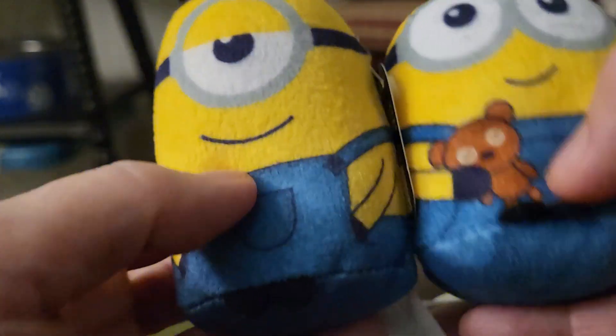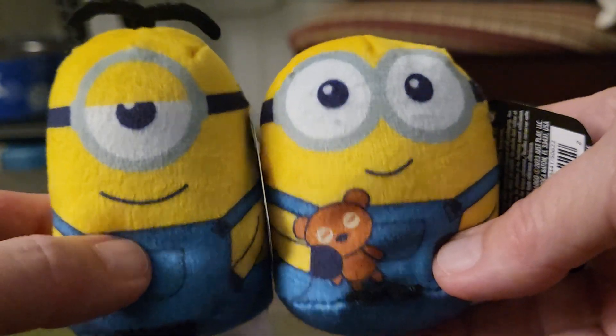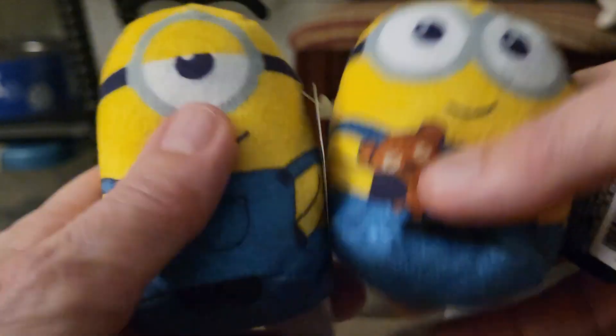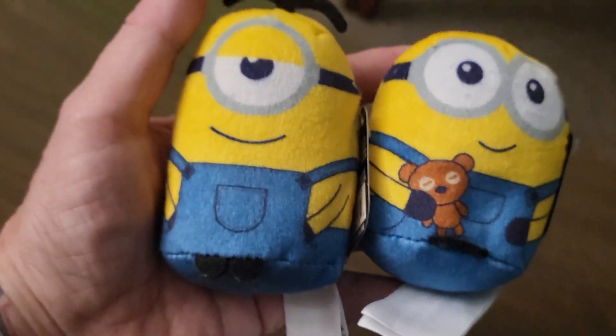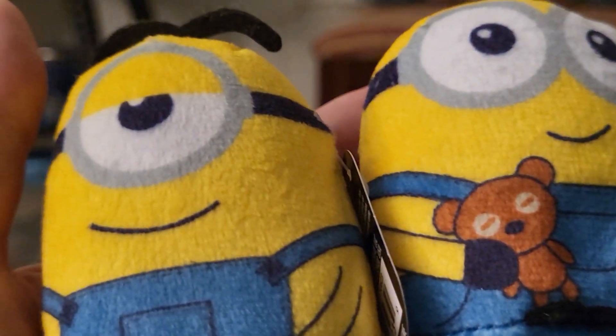Like I said, they were a dollar twenty-five at Dollar Tree in Florida. Bye everybody, I'll see you on the next video! I'll put them in my hand so you can see how big they are — they're little miniatures. Okay, I'll see you on the next video, bye everybody!